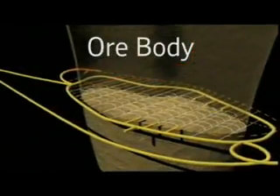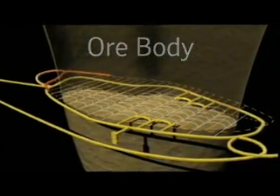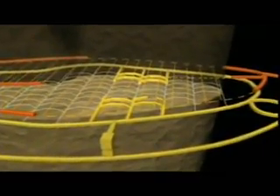When the access tunnel is deep enough, it then moves across to the ore body and goes all the way around the ore. Several other tunnels are made so workers and vehicles can move around easily and safely. Eventually a whole grid of tunnels is built so we can reach every part of the ore body on that level.